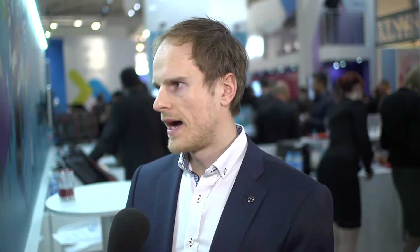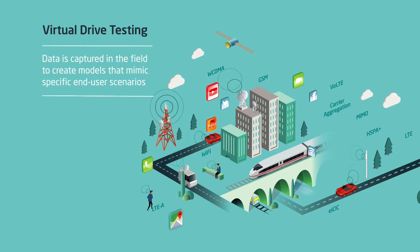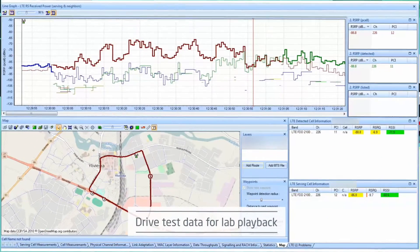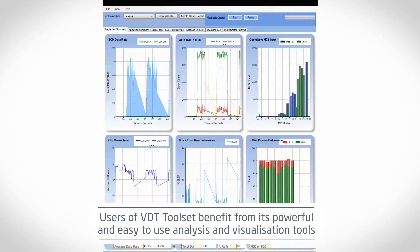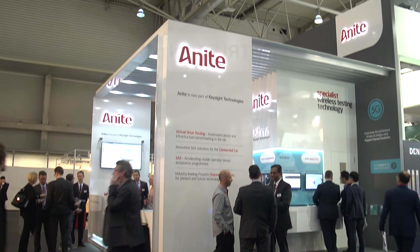Juhar, could you please help me understand the significance of simulated network support? Our VDT toolset simulated network utilizes the PropSim radio channel emulator and Anide 9000 network simulator for realistic testing of devices in the laboratory. Basically, it integrates all elements from the field to bring realistic scenarios based on field logs into laboratory testing. Users benefit from repeatable and reliable testing in a field-alike lab environment. With an automated approach, the toolset helps users achieve reduced testing costs and enhanced product quality.